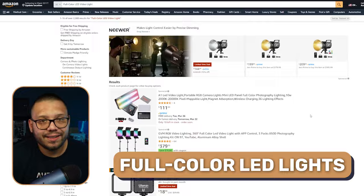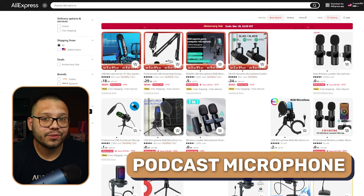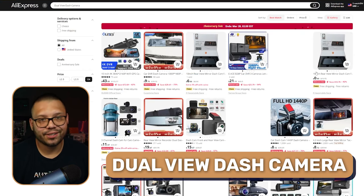Full color LED lights — these can either be used to light up a room or used by content creators. Mini projectors so you can have a pretty cool movie night. You also have podcast microphones for crispy audio, a wireless gaming mouse, noise canceling headphones, portable Bluetooth speakers, and last but not least, dual view dash cams.